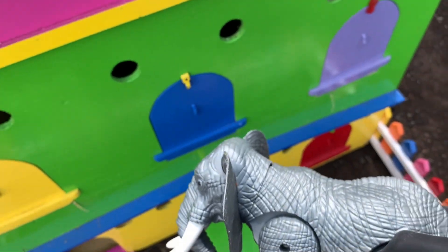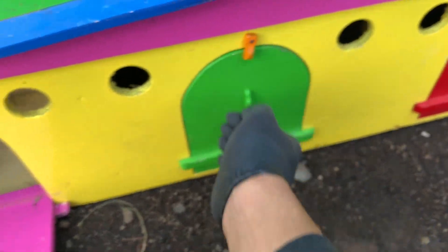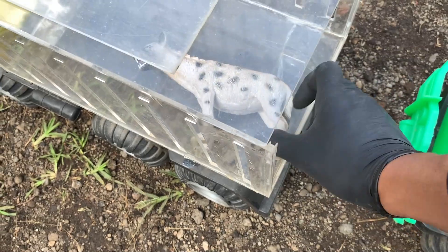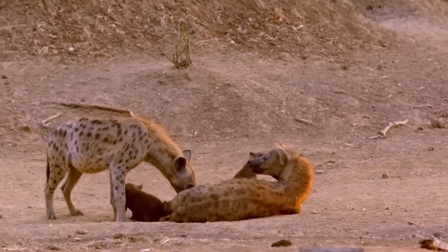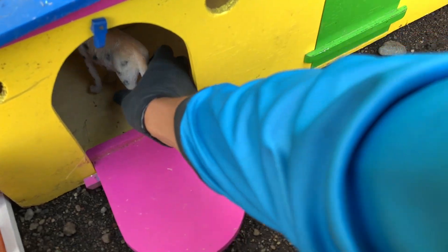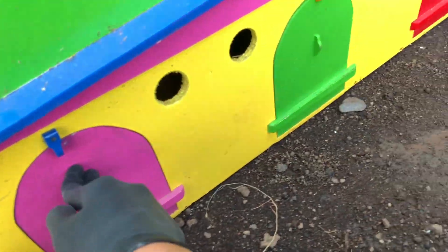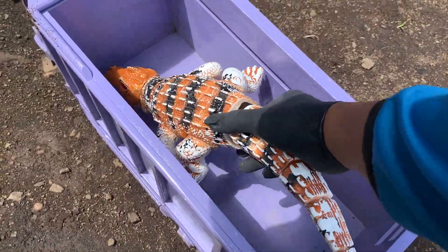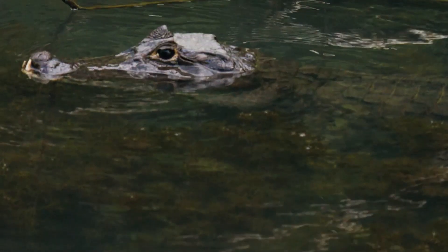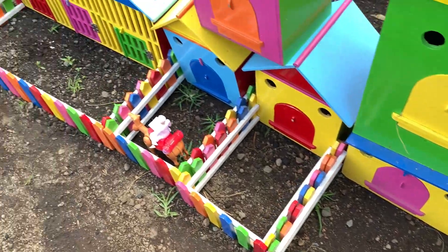Nah teman-teman, kakak menyimpannya di sini si gajahnya, di pintu yang berwarna hijau. Keren sekali teman-teman. Lanjut lagi ya. Coba lihat, ada yang sedang tertidur. Namanya Heina. Kakak menyimpannya di sini, di pintu yang berwarna pink. Kemudian lanjut lagi ya, ada hewan yang sangat panjang. Namanya Buaya.